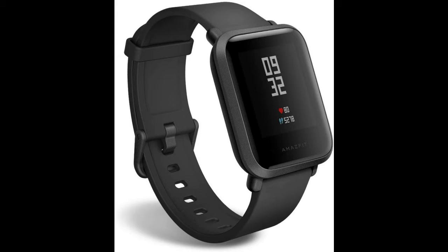It comes in four different models for outdoor running, treadmill, cycling, and walking, each detailed for a certain activity. Like most smartwatches, you get notifications for emails, text messages, incoming phone calls, and social media. This one has a 1.28 inch screen display and is compatible with Google, Android, and Apple. This is a comparable dupe for the Fitbit Versa.